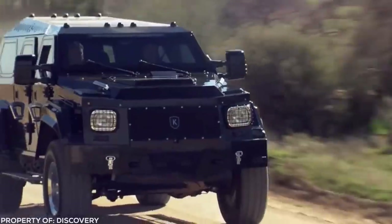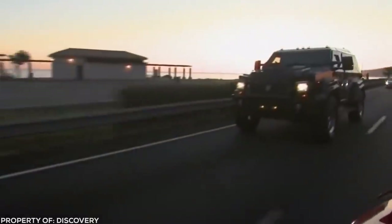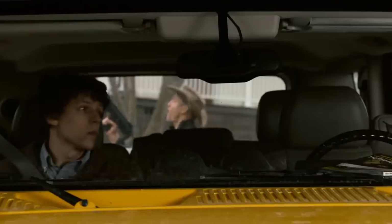Absolutely nothing — living or dead — is getting past the bulletproof windows and 160kg vault doors that'll keep you safe as you relax, play, or just cruise the traffic-free roads of the post-apocalyptic world in style.